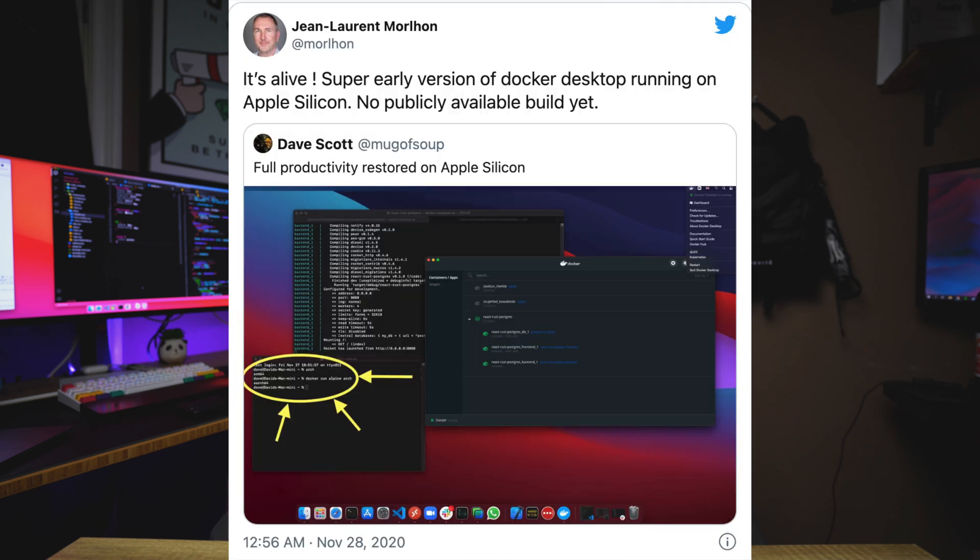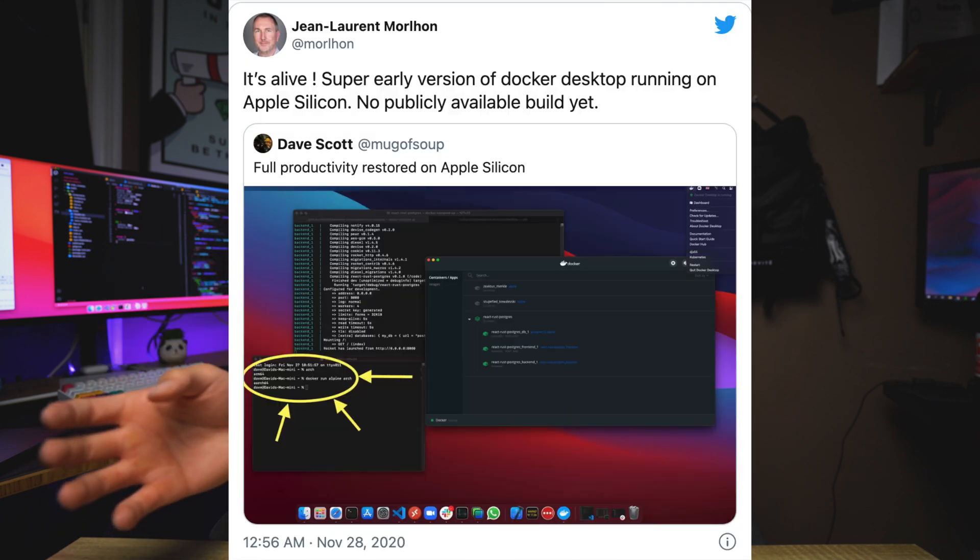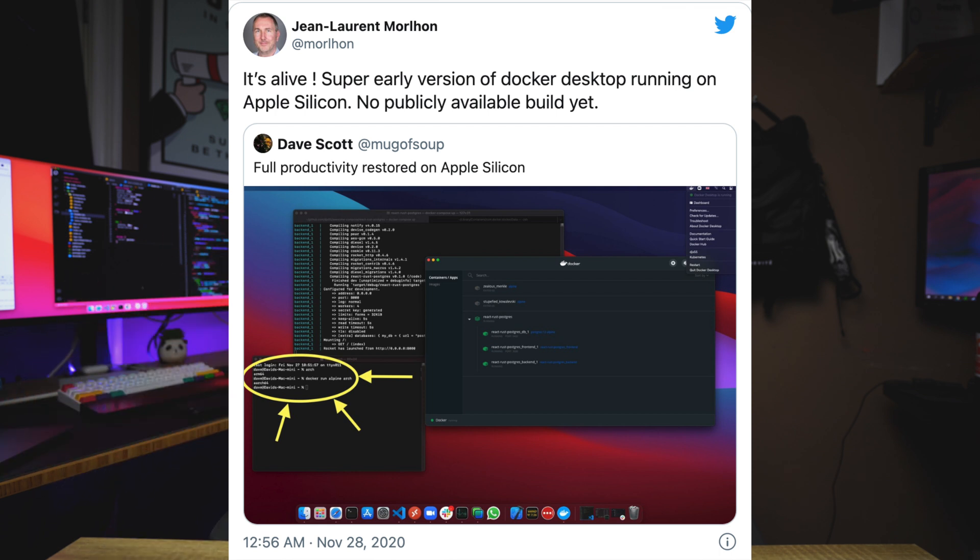Another big one that deters a lot of engineers right now is Docker. Docker is not supported by Apple Silicon at the time of this recording, and they are currently working on getting it supported, but running into some hiccups. They're trying to get a beta version of their desktop app out so Docker can work on M1. A lot of engineers I know are not switching to M1 for this reason — they need those containers and Docker to function and develop their apps. If you use Docker on a daily basis, I would stay away from M1 for now, but we will definitely see Docker compatibility with M1 later down the line.